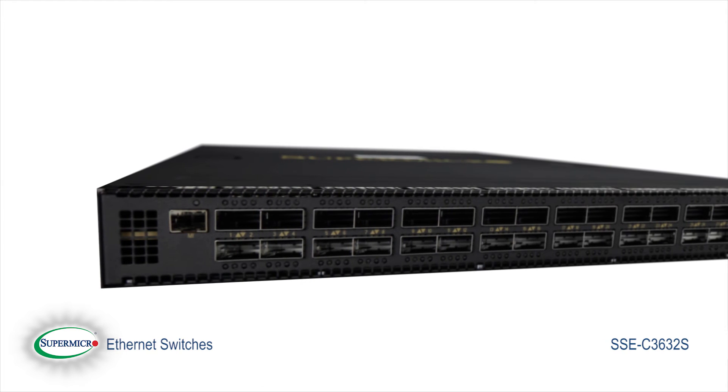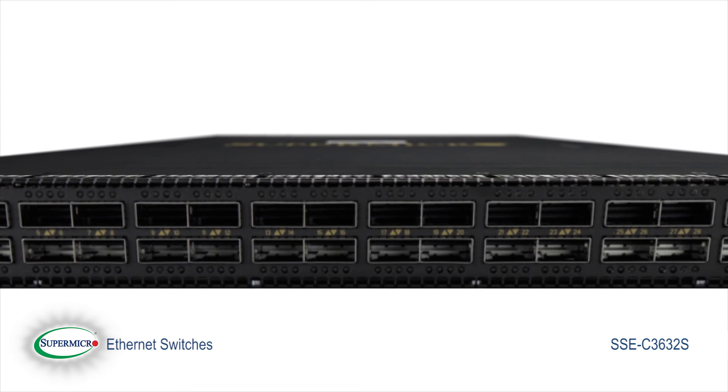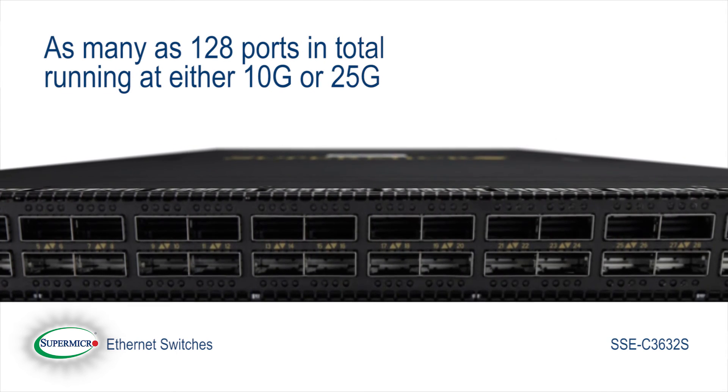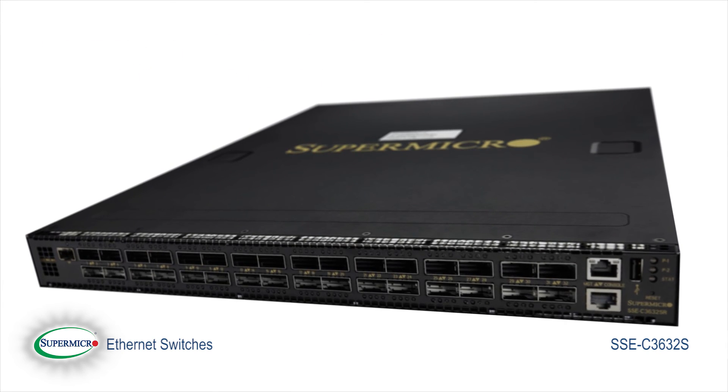With the use of breakout cables, any or all of those ports on the SSE-X3632S can be split into 4, giving as many as 128 ports in total running at either 10Gbps or 25Gbps, or any combination in between. It's your choice.